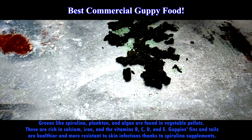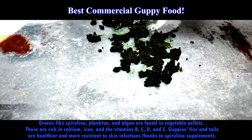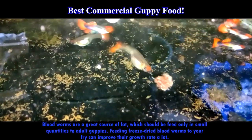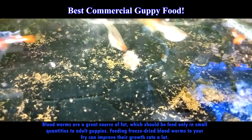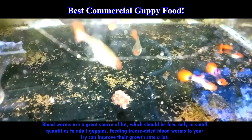Guppies also enjoy live brine shrimp once or twice a week. You can offer them fresh or dried brine shrimp. The protein-rich brine shrimp can be fed to both adults and young fish. Bloodworms are a great source of fat, which should be fed only in small quantities to adult guppies. Feeding fresh or dried bloodworms to your fry can improve their growth rate a lot.